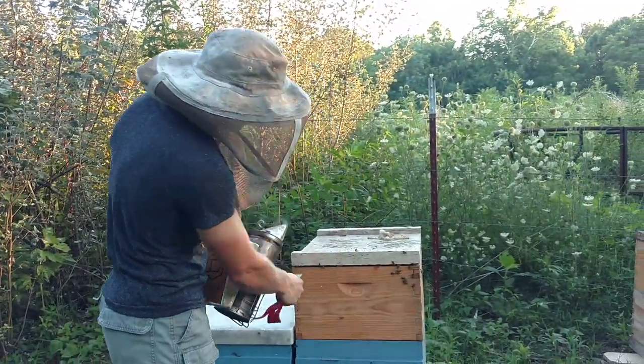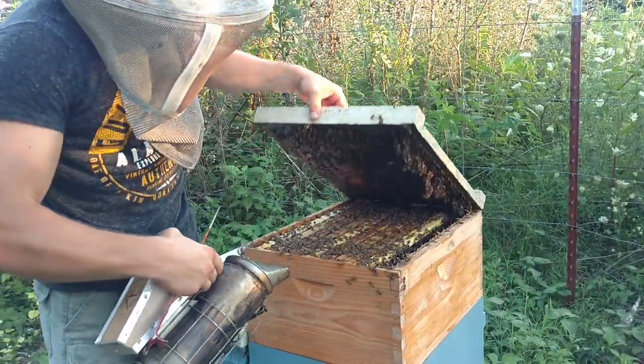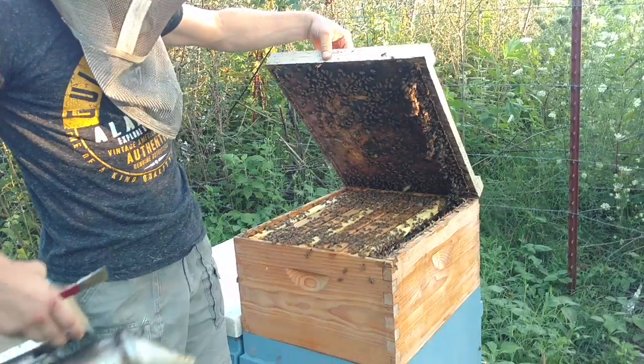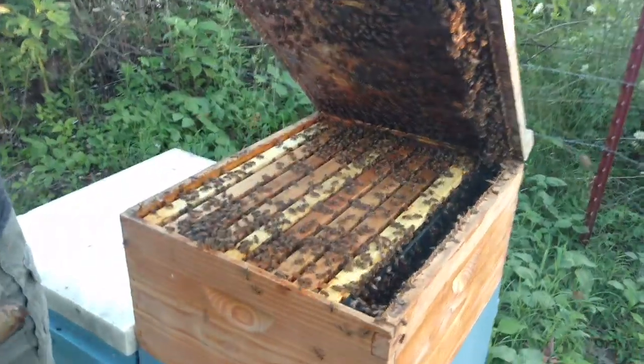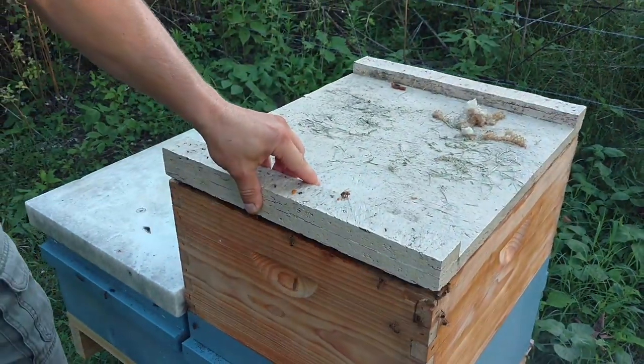This is the other nuke — these are from our April 21st install or something like that — and look at those bees. There's just bees everywhere. Now let's look at the packages.